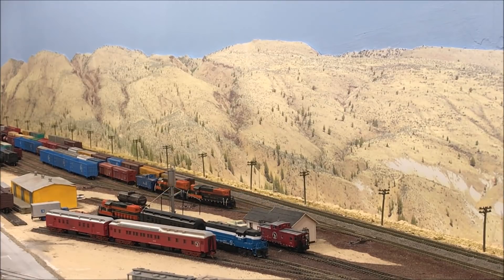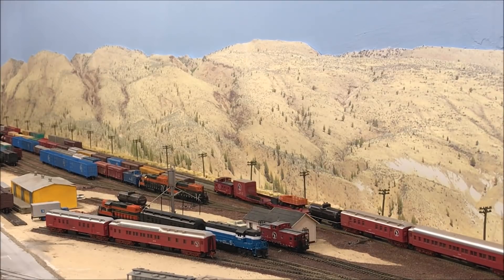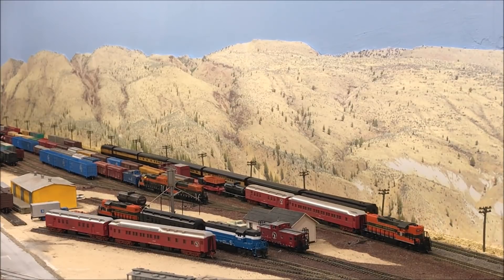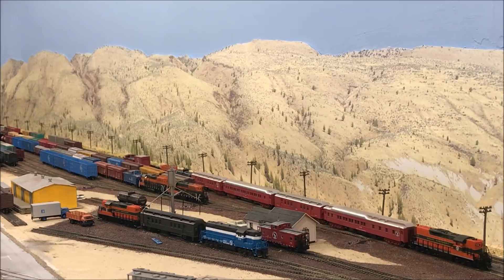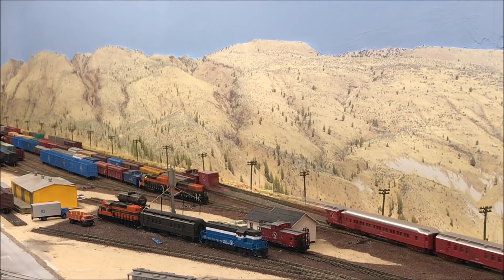Dayville to the work train — you can see that switch engine shoving into track three. Okay to back down into track one. Don't forget to line the main line switch back. Dayville to train 66 — as soon as that work train lines that switch back there at the north end, she's all yours on the main. Dayville to the RWG — when that 66 is done with the station stop, okay to use crossover three, pull down to clear the two switch. Got the switch engine tied onto your pickup — let's shove your train together. Number 66, through crossover three, clear the two switch, wait for the switch engine to shove us together.